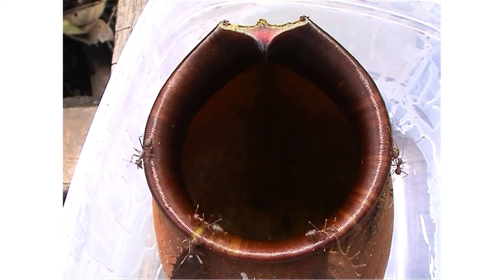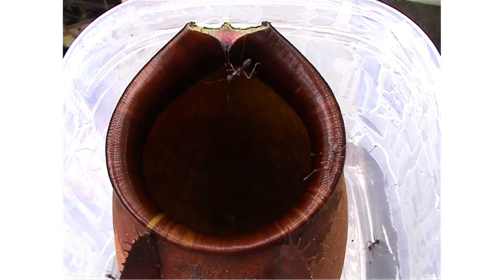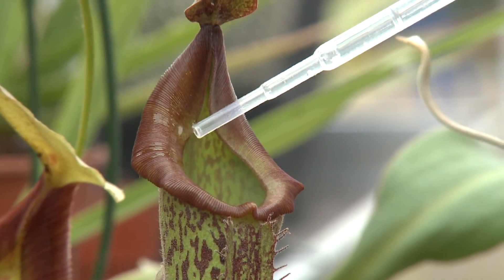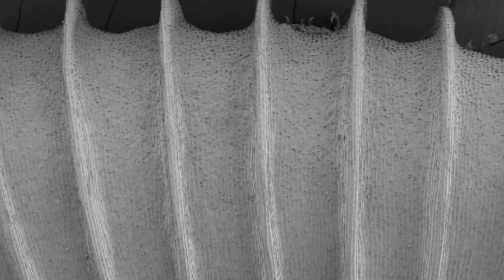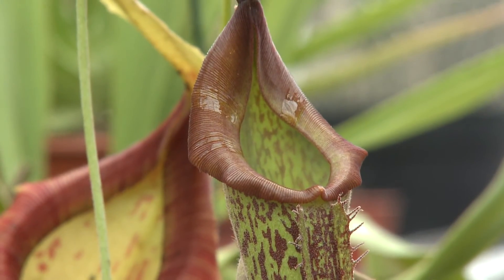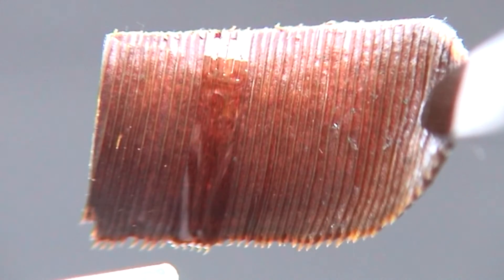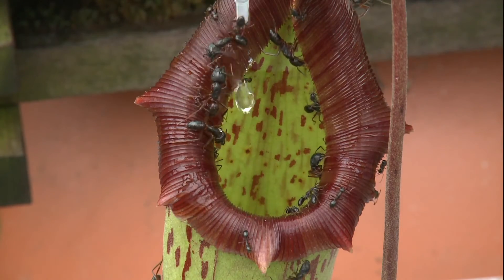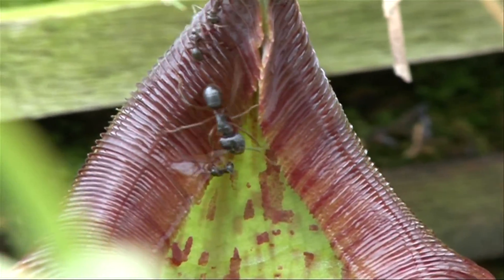Pitcher plants eat insects that slip into them, but they don't work unless all of their rim is covered in water. To make sure they're as slippery as possible, they have a nano-trick up their sleeves. You can see how the water spreads even upwards against gravity. If we look at them, we see that they have lots of grooves running across their rim, and in between these grooves, if we look on a nanoscale, there are even smaller grooves. This is called a superhydrophilic surface, which means that the surface likes the water and pulls it across itself. Once the water is spread thinly across these micro and nano grooves, they become very slippery.